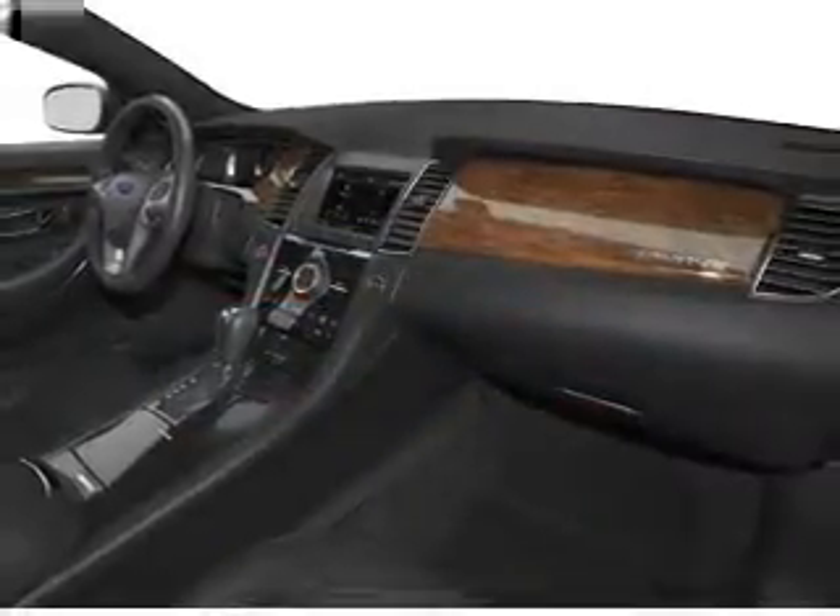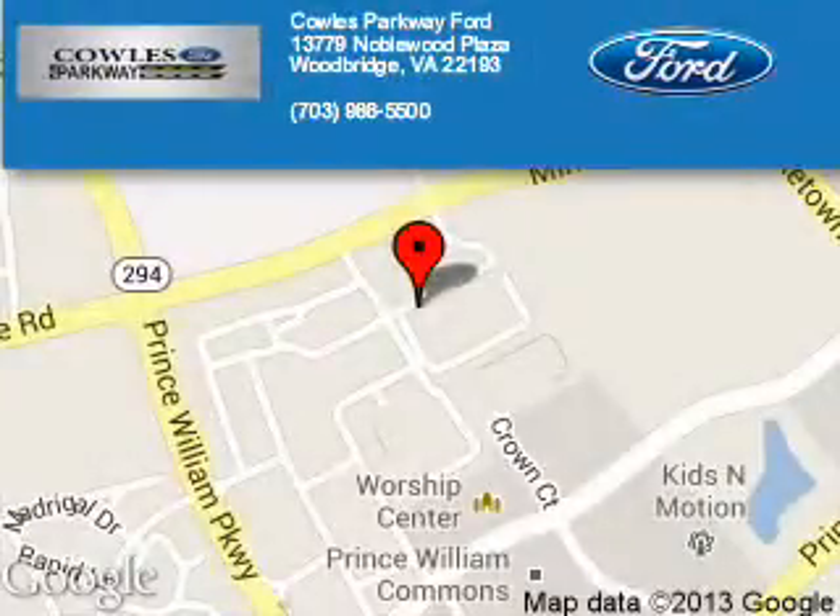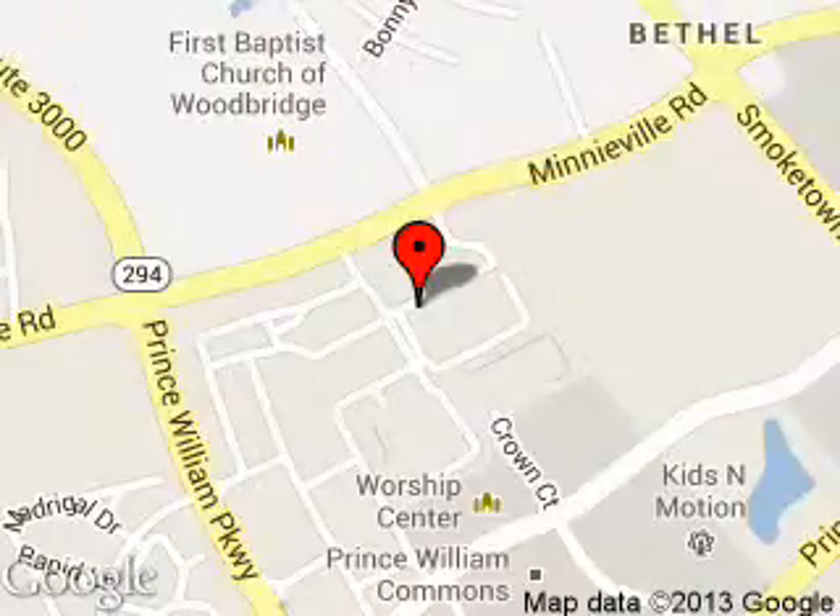Great quality at a great price. Call or click to contact us today. Poles Parkway Ford is dedicated to doing everything possible to ensure that the experience you have selecting your next vehicle is a pleasant one. We are located at 13779 Noblewood Plaza, Woodbridge, Virginia, 22193.